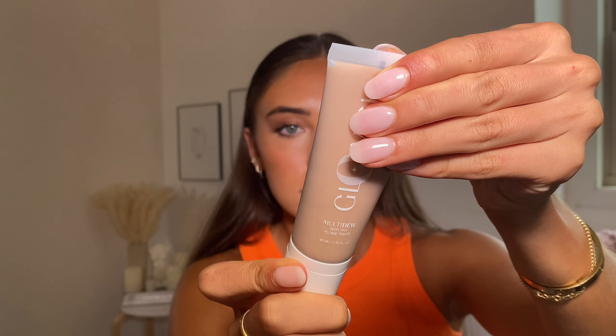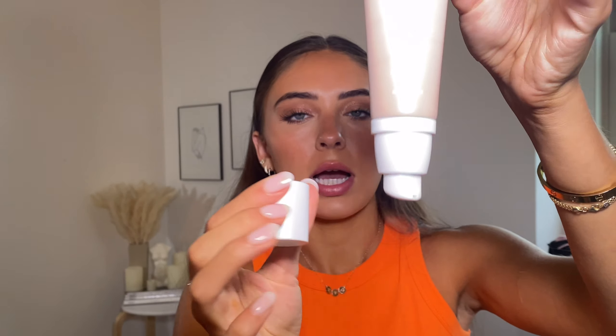Another one I picked up — if you've watched my recent videos, you know I've been loving this — it's the Huda Beauty Glowish Multi-Dew Skin Tint. It is stunning, really pretty. I love the packaging, I love everything about it. I picked it up in shade 7, Tan Light. I got two samples from Sephora first, used those, and thought it looked so good that I went ahead and bought the full size. I'll probably be using it every day that I wear makeup.